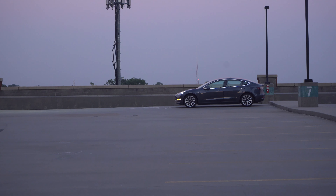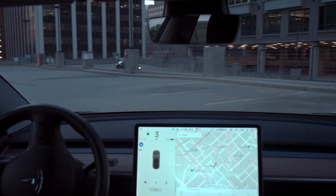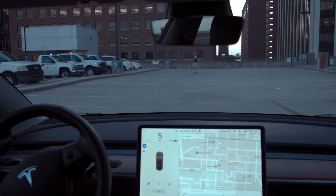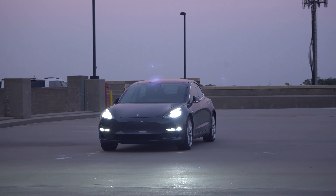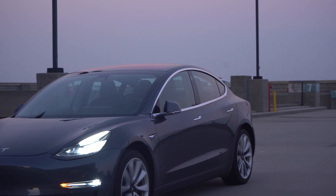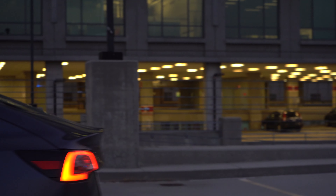All of that combined is why I would bucket Smart Summon in the cool party trick feature category versus something that's super useful like Autopilot. Now when Tesla gets to the point where you no longer have to keep visual contact with your car and you can just tell it to go to a point on a map without worrying about what's going to happen to it, then I think this feature will be extremely useful and the envy of everyone else who drives an automobile. But until that point, I think it's a party trick feature as of now.